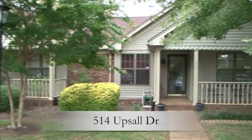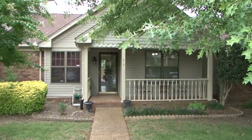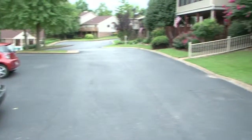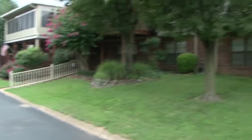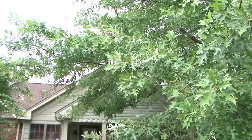Welcome to 514 Upsil Drive. This condo is being offered by Bill Berkley and Flynn Adam of Realty Trust. Believe it or not, the owner of this property actually bought it twice, so you know she really loves the condo and the community.